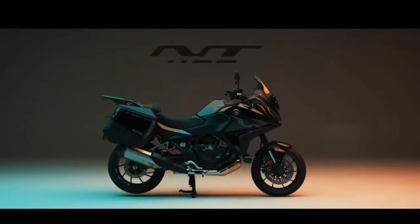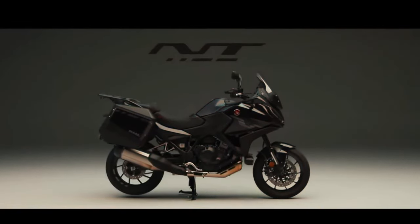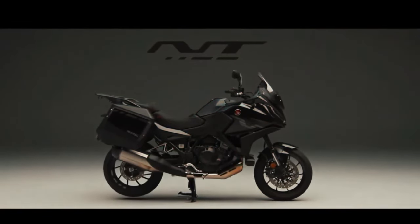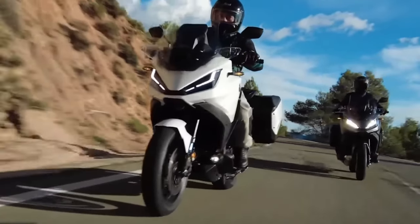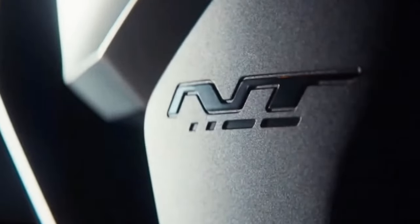The 2024 Honda NT1100 is the perfect bike for those looking for a tourer style. Despite not having significant changes compared to the previous model, the new version features two novelties: 102 horsepower and torque of 2.6 kg-fm. The driver can choose between urban and rain riding modes.